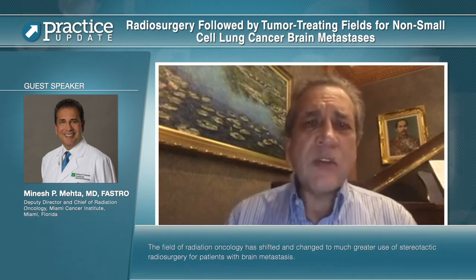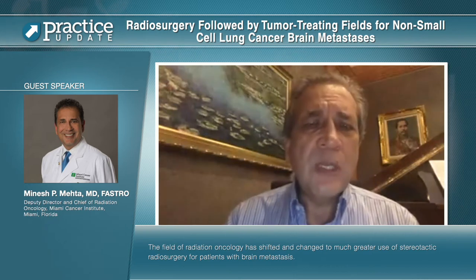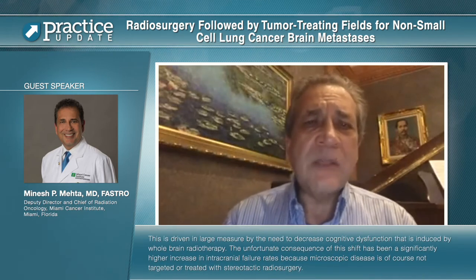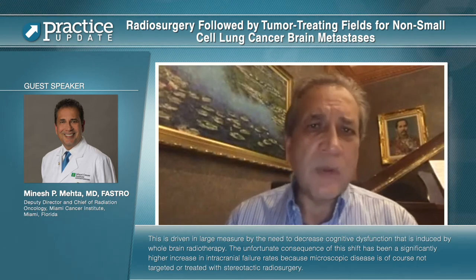The field of radiation oncology has shifted to much greater use of stereotactic radiosurgery for patients with brain metastasis. This is driven in large measure by the need to decrease cognitive dysfunction that is induced by whole brain radiotherapy.